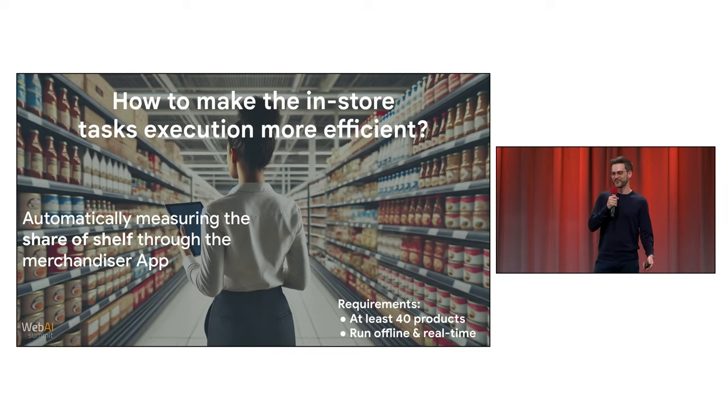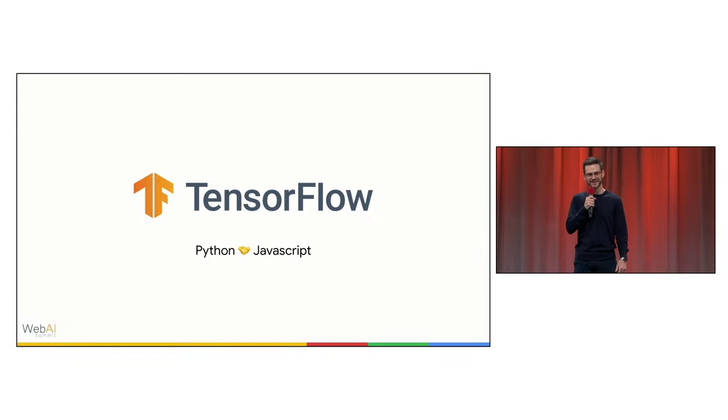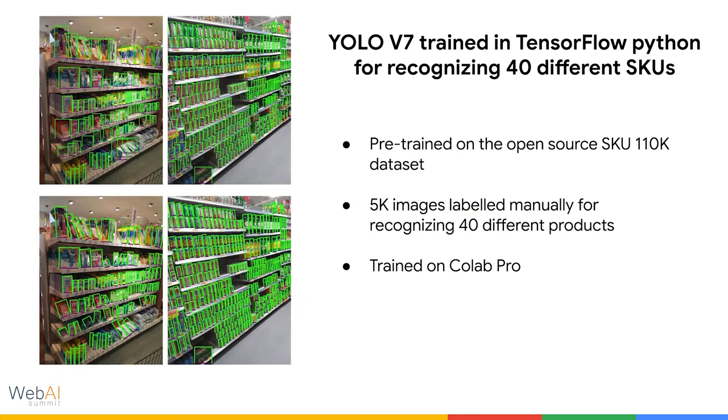To solve this problem, we combined the two most powerful programming languages in the world under the same machine learning framework: TensorFlow. We used Python for training an object detector, then converted it to TensorFlow.js so we could deploy it in the Merchandiser app and run everything in real time and offline. We chose YOLOv7 as our object detector.